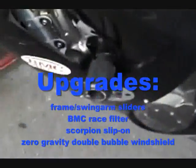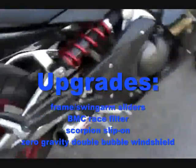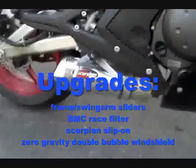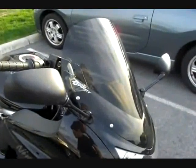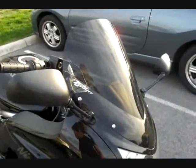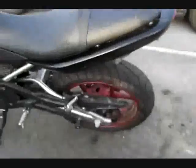Frame sliders are probably the best upgrade by far. The Scorpion slip-on exhaust sounds amazing. The zero-gravity windshield helps a lot — this is the tall zero-gravity double bubble — you can actually tuck down behind it and get all the wind out of the way when you're cruising, which is nice. Around town it doesn't really make a difference, but it's mostly for cruising. Also eliminated that ugly rear fender.